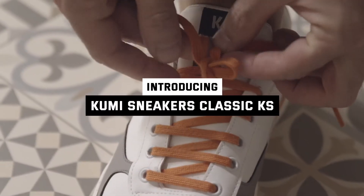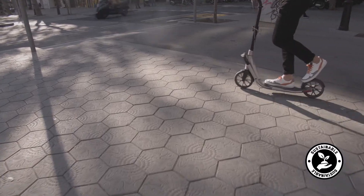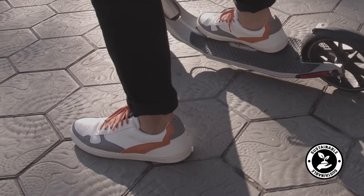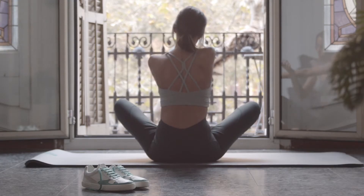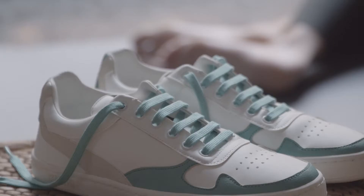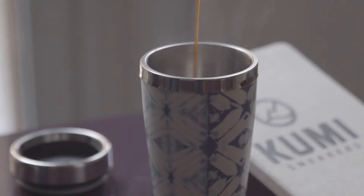Introducing Kumi Sneakers' classic KS model, the sustainable sneaker made for committed globetrotters. Kumi Sneakers is synonym of respect and love for animals, sustainable fashion, and local economy support. Our mission is to create a community of globetrotters that are committed to change the society we live in.